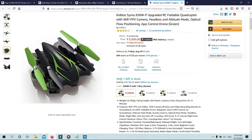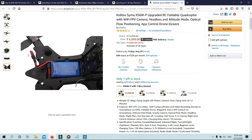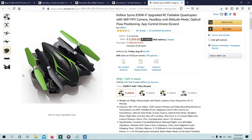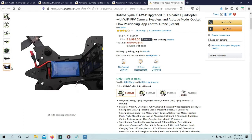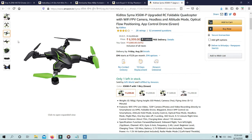Features: Wi-Fi FPV live video, 720p camera, photos and video recording directly to smartphone via app, foldable drone, waypoint, direct app control via smartphone, altitude hold mode, gravity control, optical flow mode, headless mode, flight plan, one key takeoff and landing, 360 stunt, 9 to 12 minute flight time. Control distance: about 70 meters. Charging time: about 110 minutes.